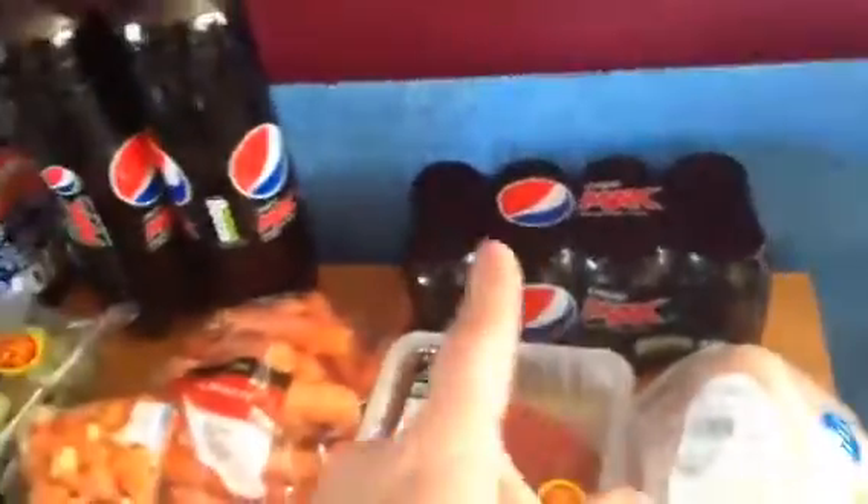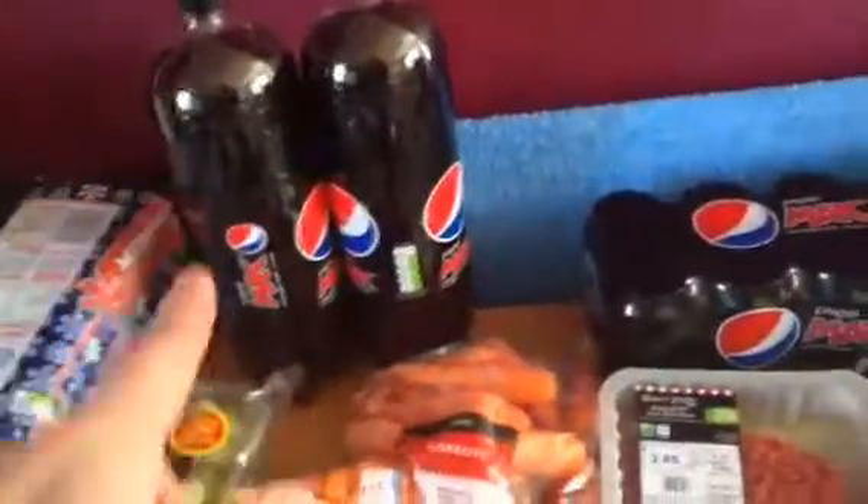Some Pepsi Max cans and two two-litre bottles of Pepsi Max.